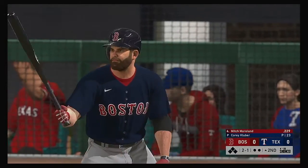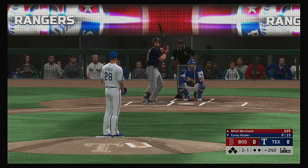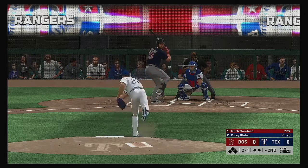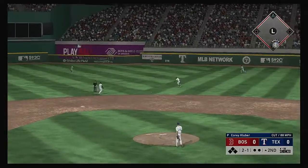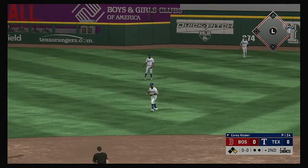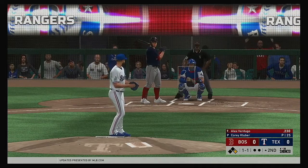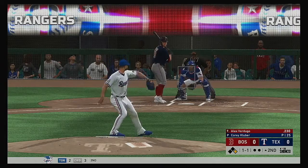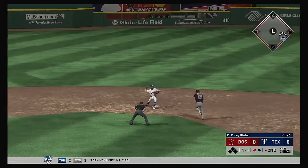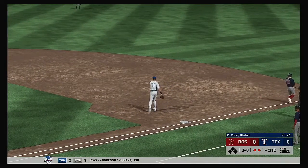At the plate, Mitch Moreland — he'll get us started in the top of the second. Ready to deal, here's the 2-1. Hard ground ball, defense played him perfectly, and that's through for a hit. Stepping in now, Alex Verdugo — grounded to third. This could be two. Odor to first and Guzman to complete the double play.